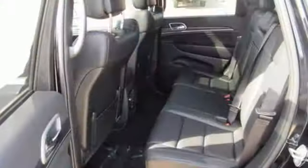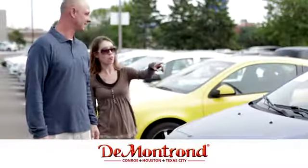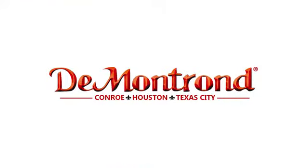Journey anywhere in a Jeep. Take it for a test drive today. Buy with confidence at Demontron — with an incredible inventory, competitive financing, top dollar for your trade, plus a real powertrain warranty for as long as you own your vehicle. It's definitely Demontron.